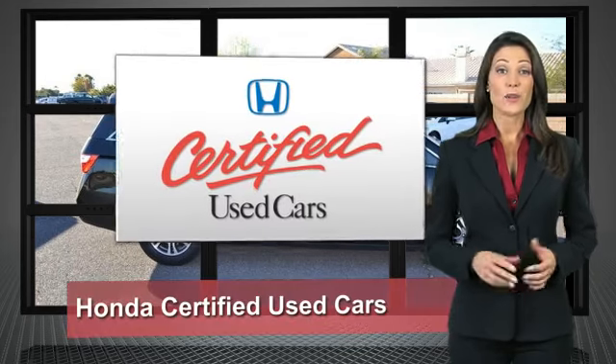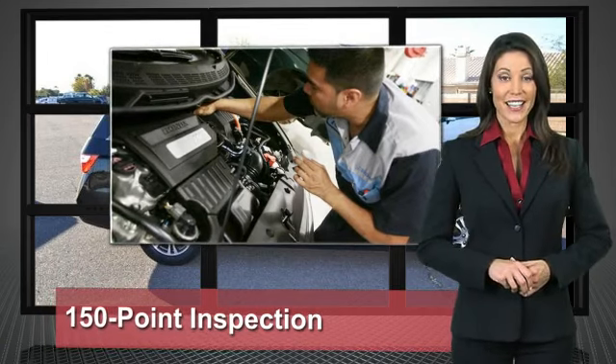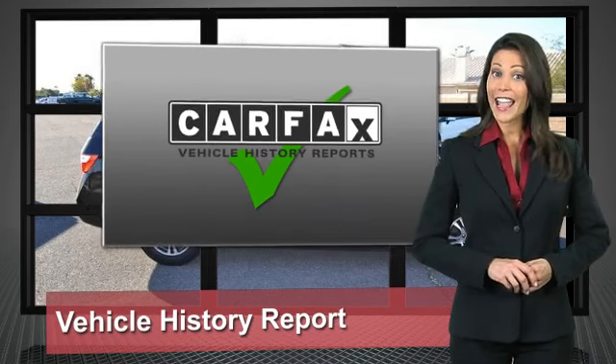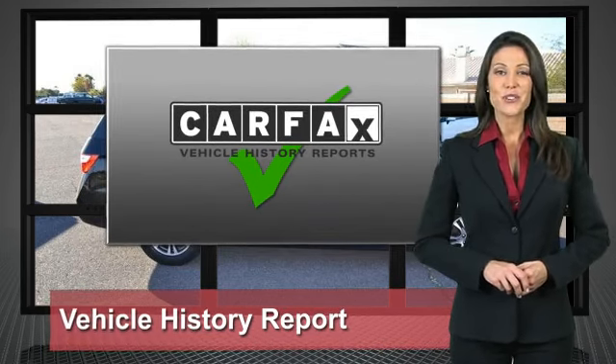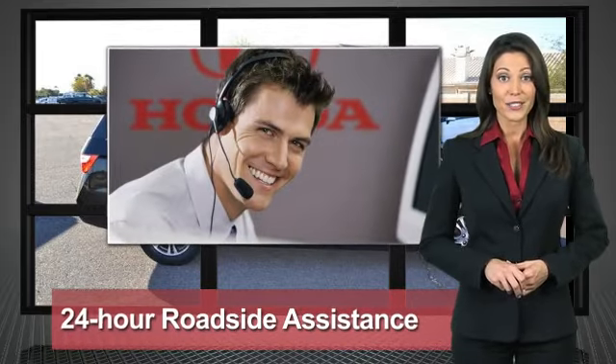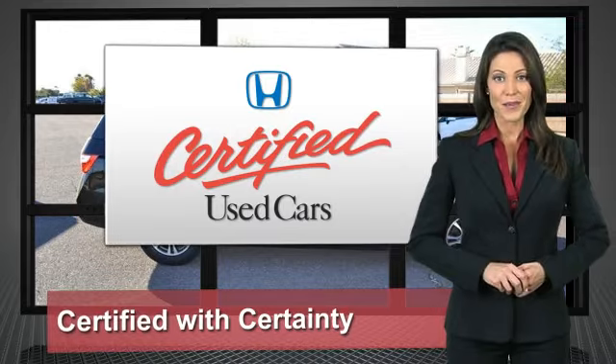Every Honda is a product of innovative engineering and quality manufacturing. Your dealer performs an exhaustive 150-point mechanical and appearance inspection to ensure that each vehicle meets Honda standards. Only well-maintained Honda models are eligible — Honda-certified used cars. So reliable, they're certifiable.